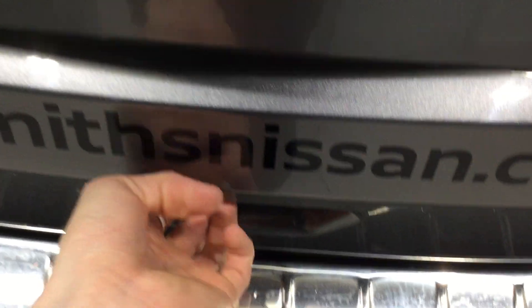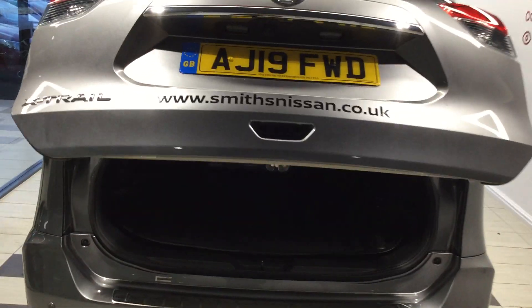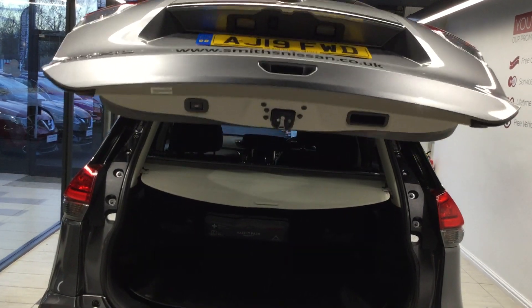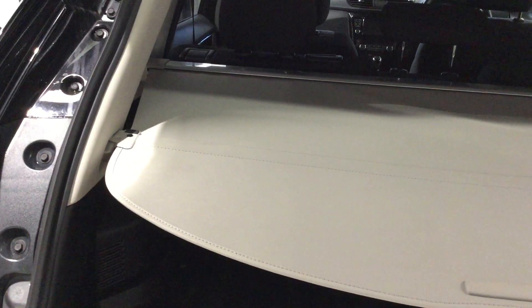I'll open up the boot quickly. It's an electric tailgate, as you'll see just now, complete with rubber boot liner, which is reversible, with both layers to the bottom, as well as a privacy cover guard just here.